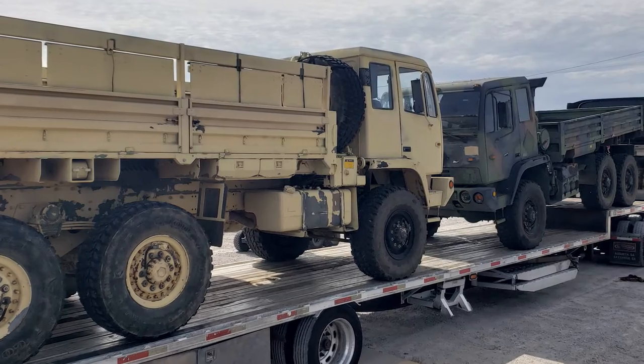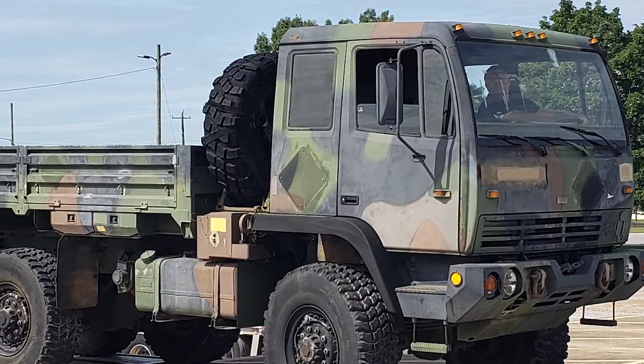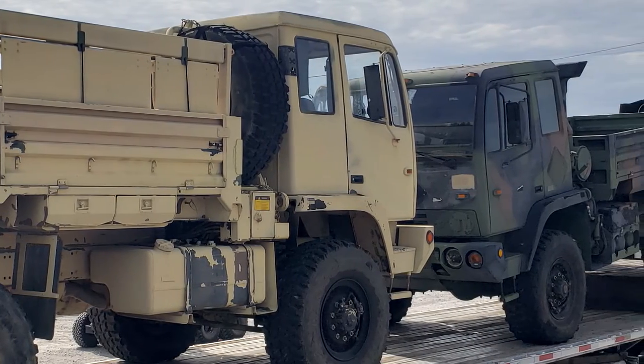100 light tactical trucks are getting a new home. The move is a proof of principle the United States Army Security Assistance Command launched to maximize the Excess Defense Articles, or EDA, program.